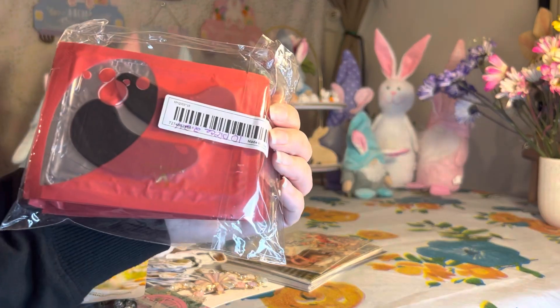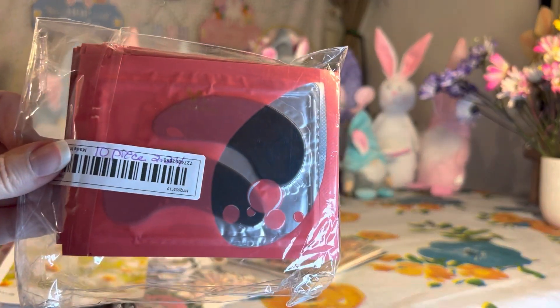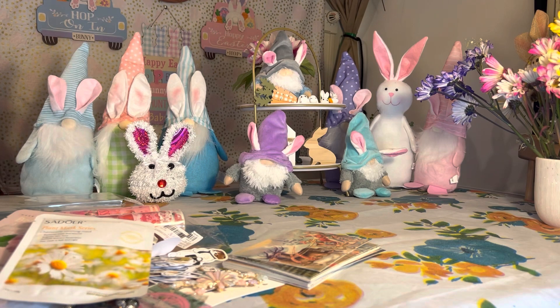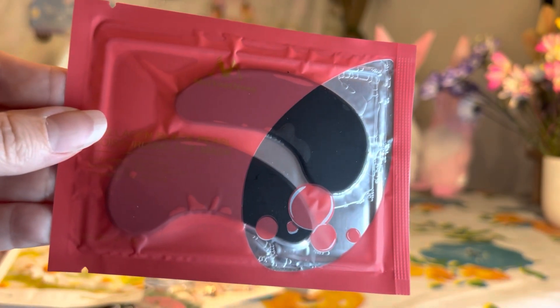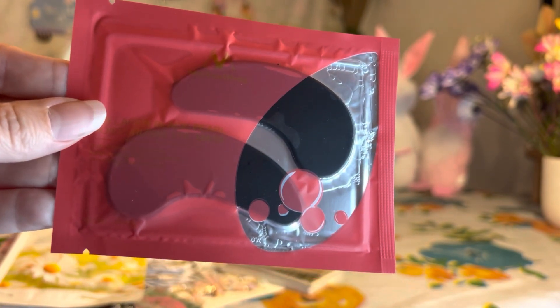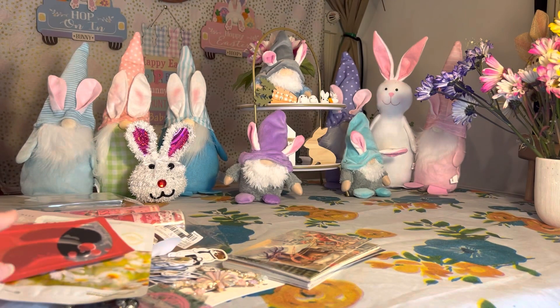Next I got some eye patches. Right here we have 10 pairs for two dollars and twenty-four cents. Everything is written really small but I remember what it said — they're basically good for dark circles and puffiness. That's what I was interested in when I got them. I especially looked for ones that mentioned moisturizing, dark circles, and puffiness.